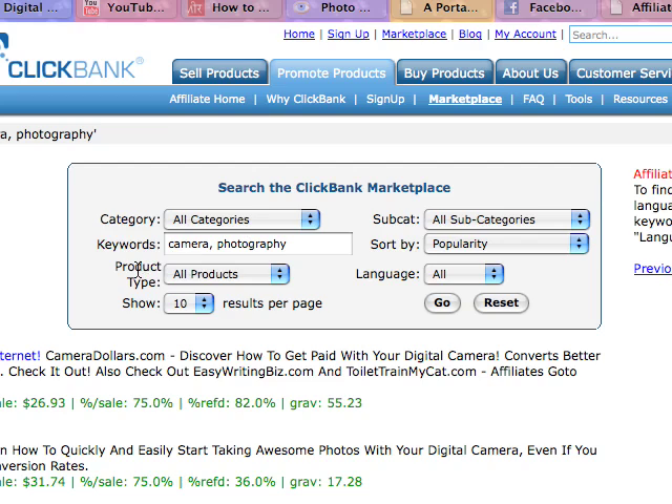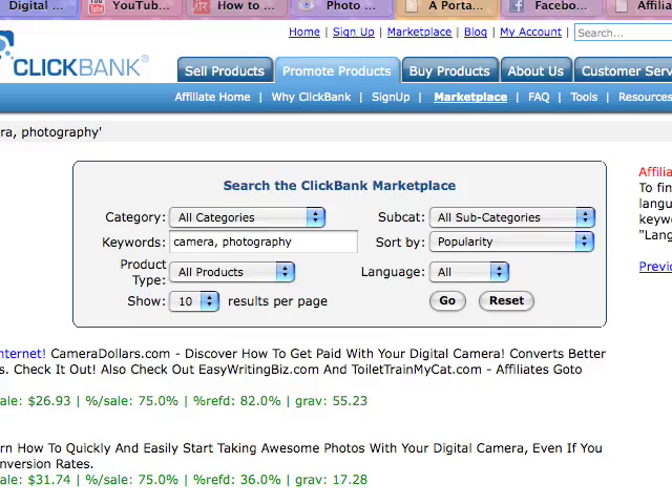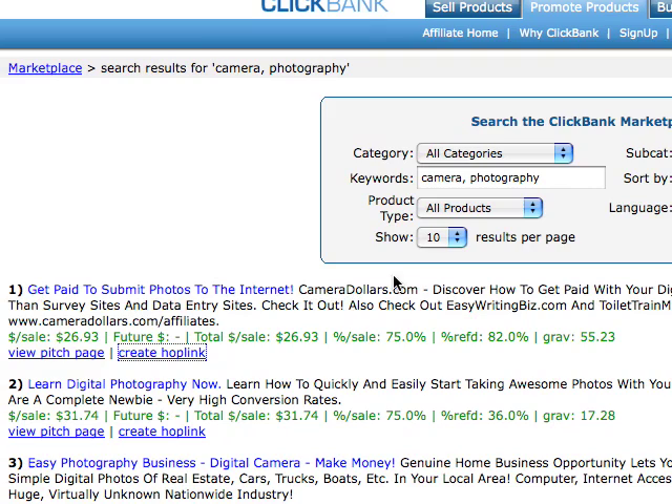Next thing you wanna do, see the keywords — Camera and Photography, or Self-Photos, something like that. Maybe 50 here. Once we've got that, click Go. I did it already. Here we go — CameraDollars, right here. See? This is sort of number one. And we could view the pitch page, but we won't. We'll create a hoplink.